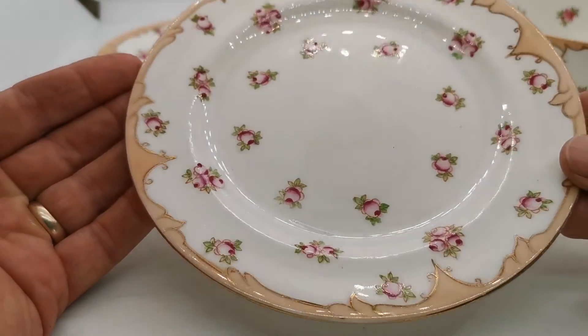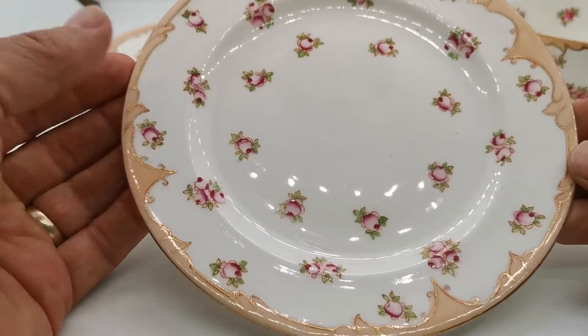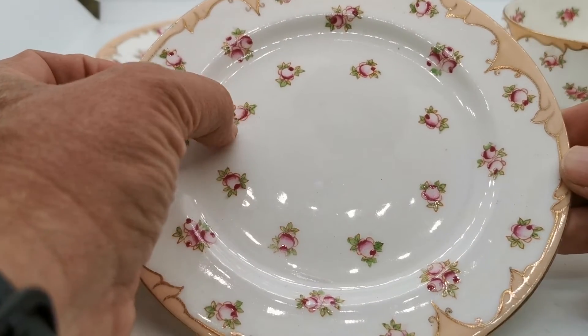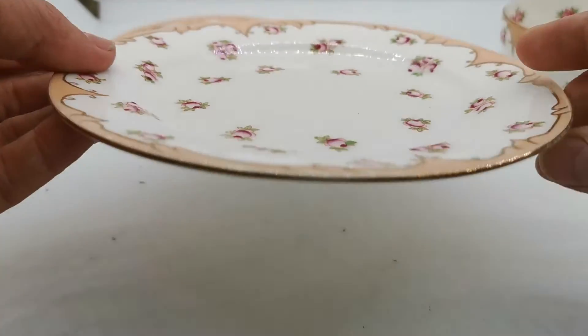Beautiful condition. Just look at the glazed reflection on this piece. Beautifully decorated with those little berries — palpable hand applied glaze colours on those. Absolutely lovely.